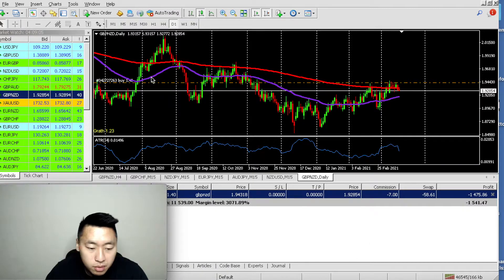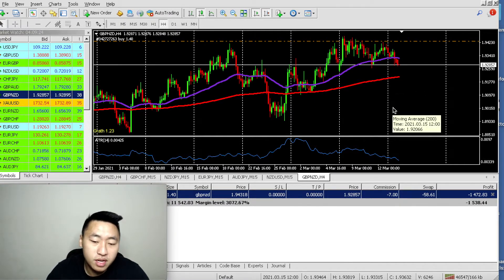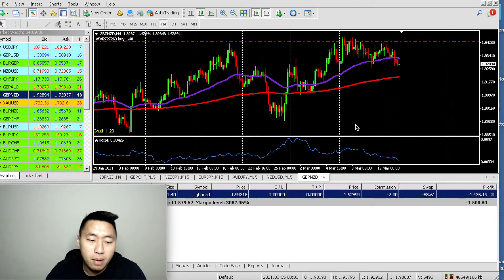A lot of people say to always use a stop loss. I don't just let my trade keep running blindly — I find it when it breaks structure. For example, on the H4 you can see it's still above the 200 moving average, so it still shows room to move up. People are probably thinking: why is my stop loss so far compared to my take profits and wins? The reason is, as I explained in my last video, I don't use a one-to-one or one-to-two risk/reward ratio. My win percentage is really high — 90% or more — so I rarely have any losses.